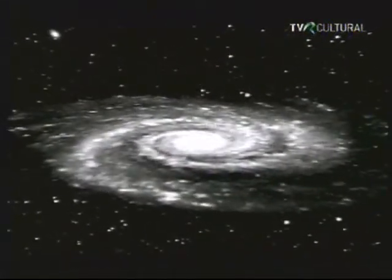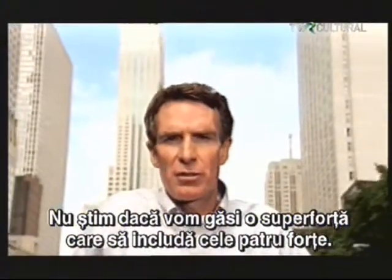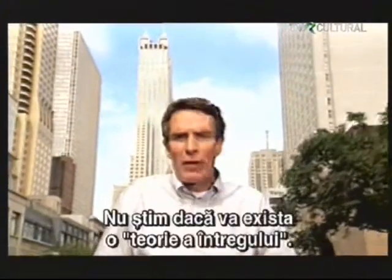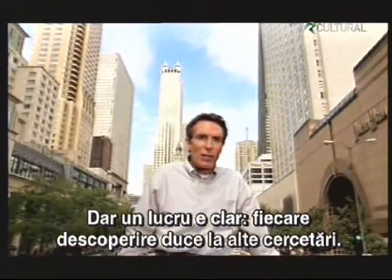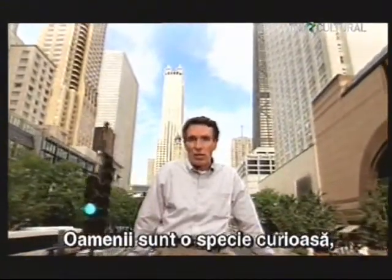We don't know if we'll ever find a superforce that includes the four fundamental forces of nature. We don't know if we'll ever be able to write a physics theory of everything, but this much is certain: each discovery leads to more exploration, and we humans are a curious species with a drive to understand, explore, and discover.